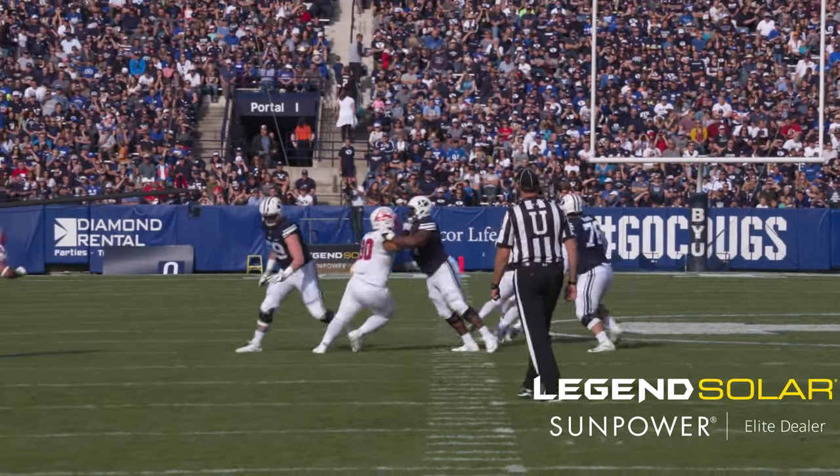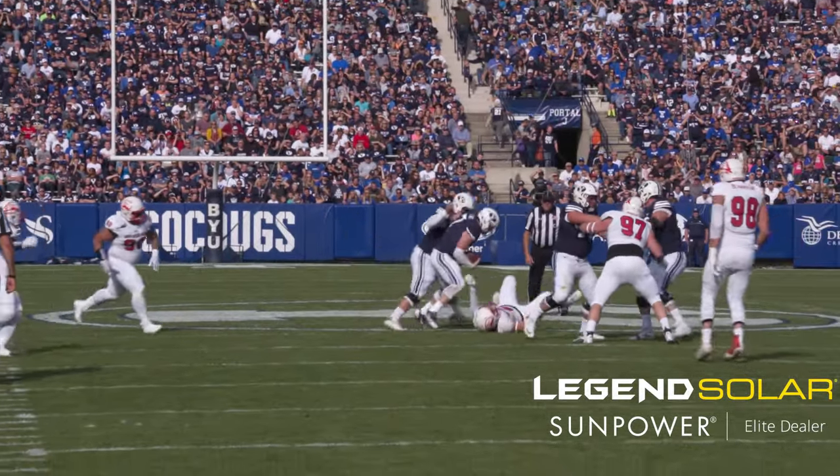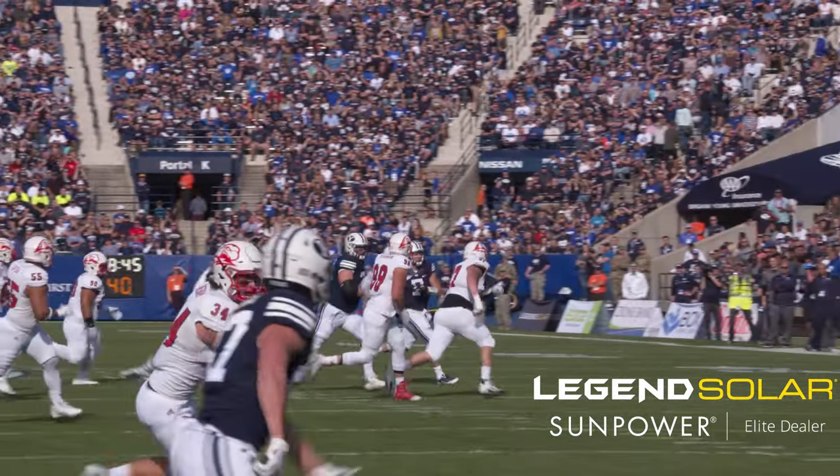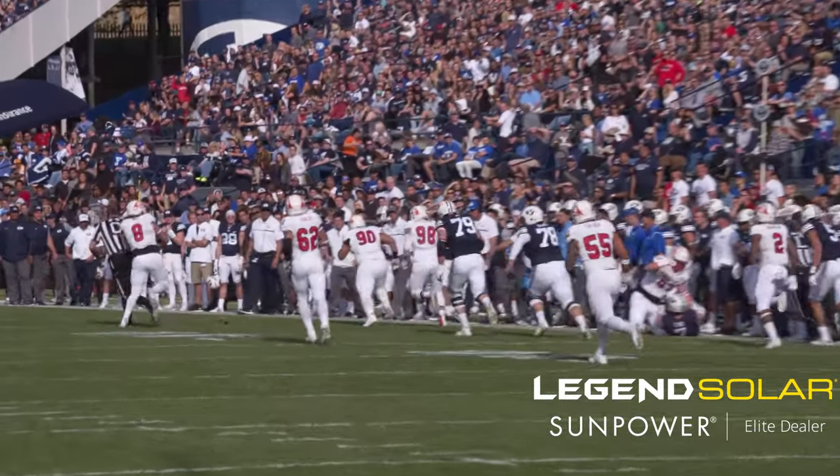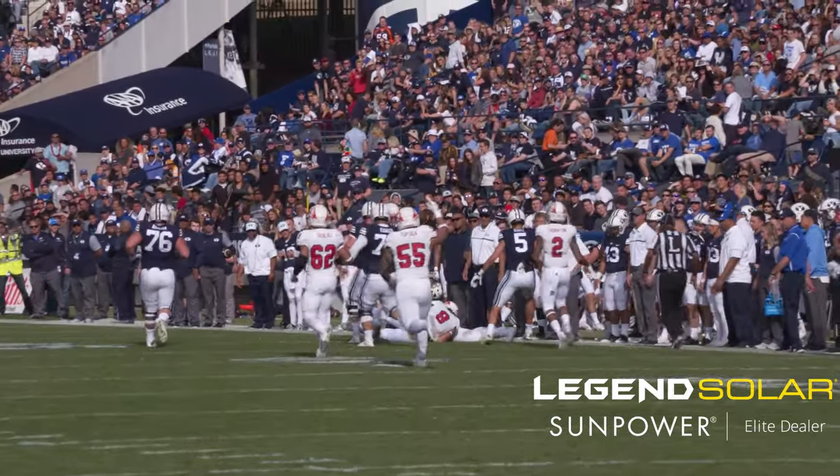Third down and 13 for Taysom Hill. Hill escapes a sack attempt, but out on the far sideline the ball is flung out of his hands — it's live and loose, and the T-Birds have recovered at midfield.